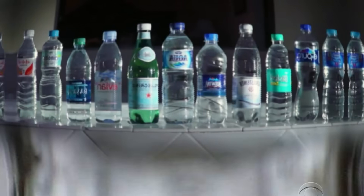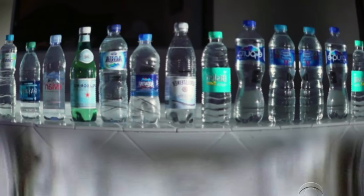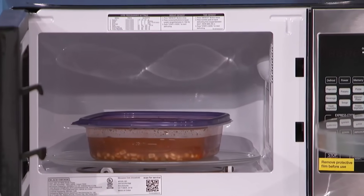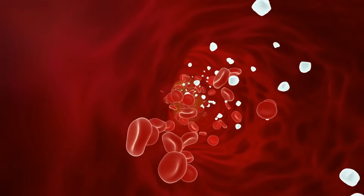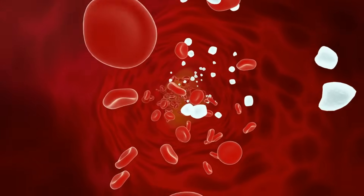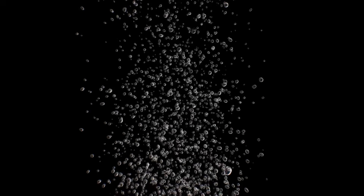Don't microwave plastic. Researchers at the University of Nebraska found that heating baby food in plastic containers released millions of plastic particles into the food, and those are tiny enough to pass through the gut lining into the bloodstream. Even microwave-safe labels only mean the container won't melt — not that it won't shed microplastics. Always reheat in glass or ceramic.